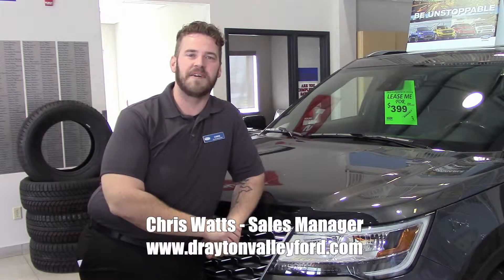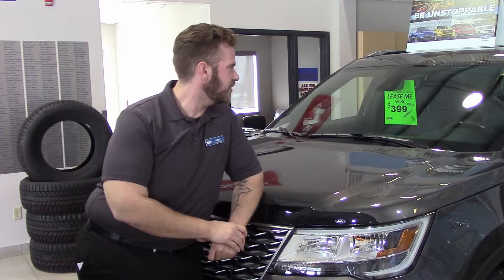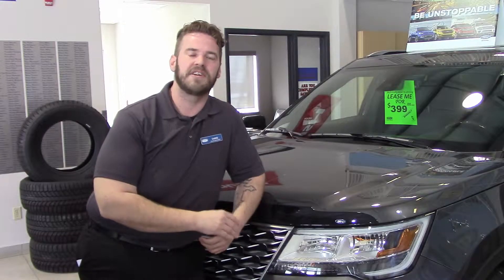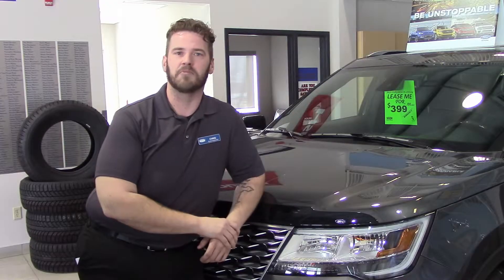Hey, this is Chris Watts here, Sales Manager at Drayton Valley Ford. I'm here today to talk to you about the intelligent four-wheel drive with terrain management system available in this 2019 Explorer. This system is going to continuously monitor throttle input, speed, steering angle, and wheel slippage to make sure that you're getting the best performance, handling, and safety out of your 2019 Explorer.